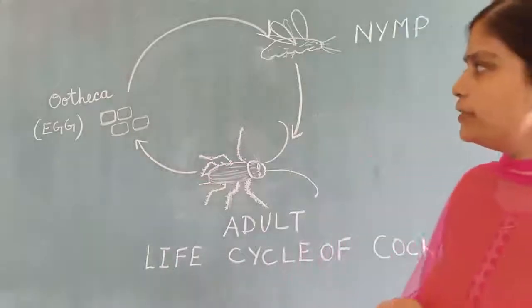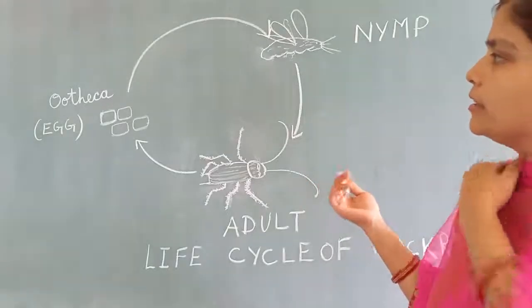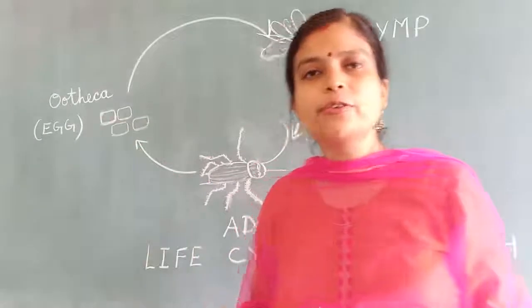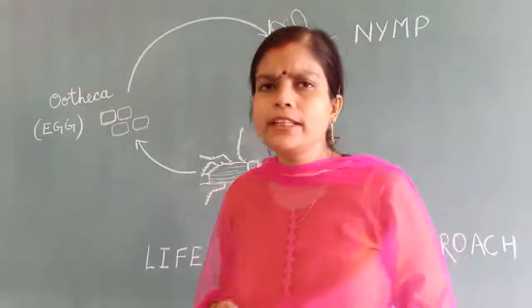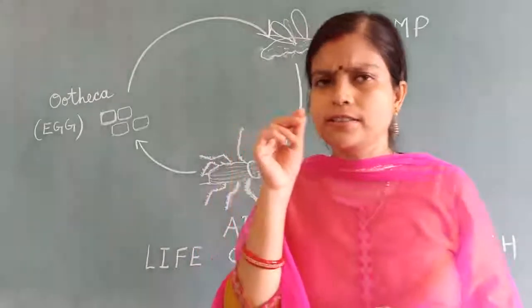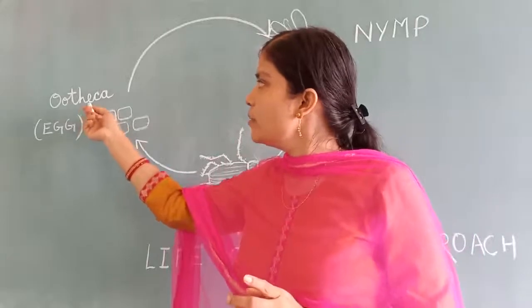First, the female cockroach produces a rectangular case. You can see this at your home also — in the drawer or any underside area, you will find a rectangular hard material box, brown in color. This rectangular case is known as Ootheca.